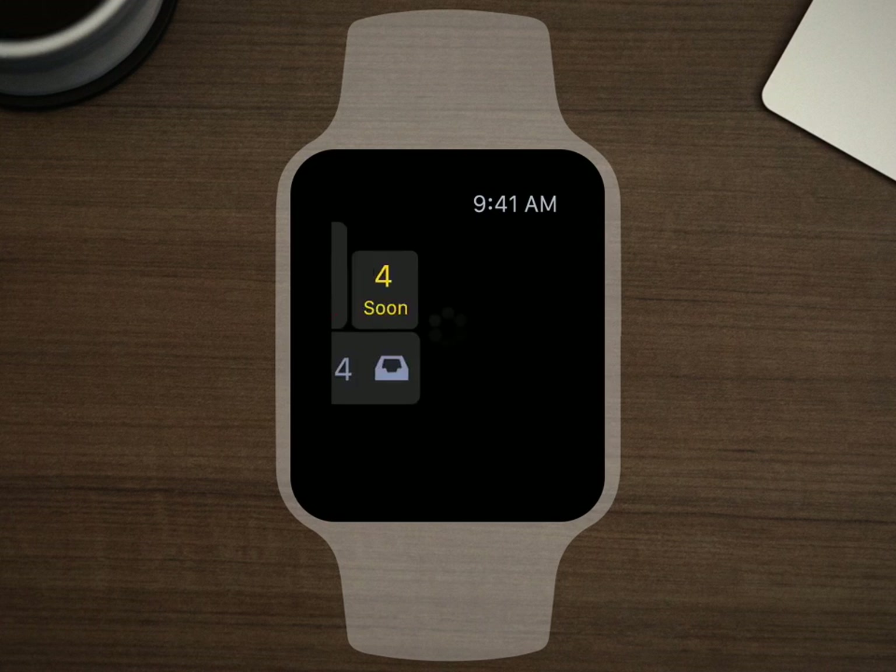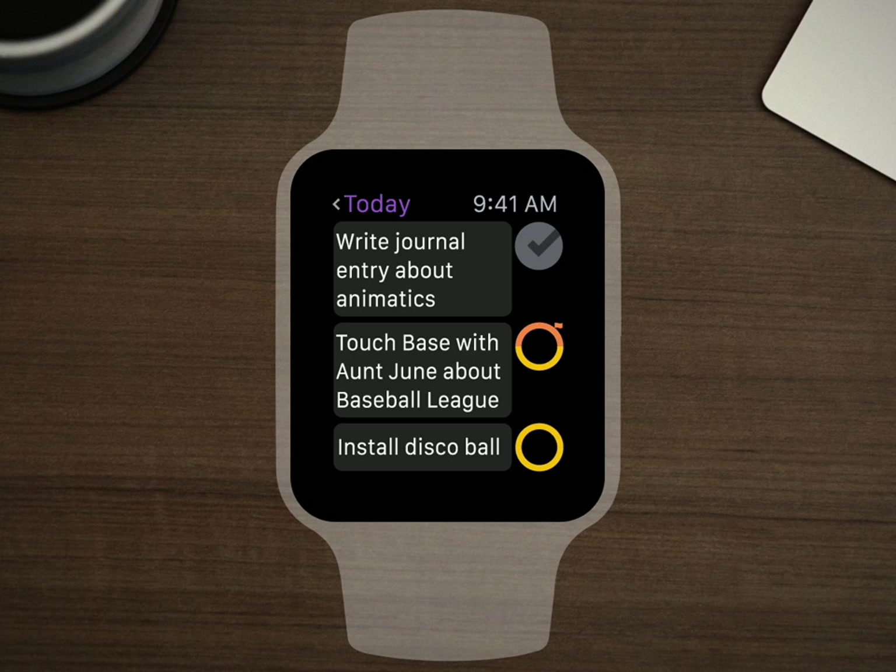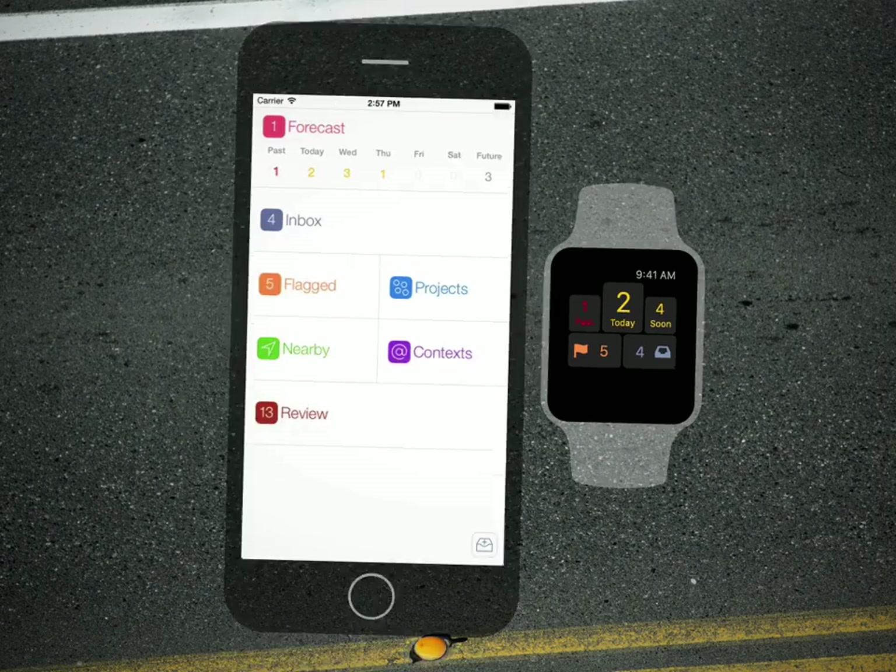Let's tap today and see what I should be focused on right now. I totally wrote that journal entry, so let's tap the status circle and check that off. Yay, accomplishment! This other stuff can wait, because now I've got to go run some errands.